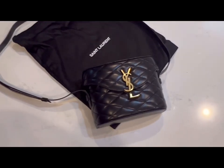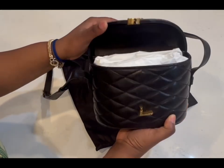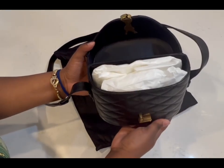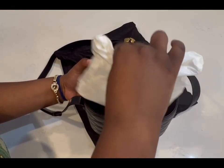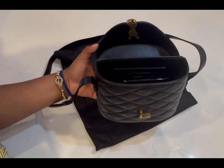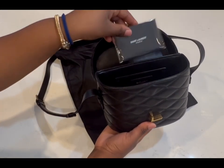This bag is all about elegance and sophistication. The coated lambskin leather feels incredibly luxurious. In terms of functionality, it's compact but can hold your essentials like your phone, wallet, keys, and a few makeup items. It comes with a top handle.